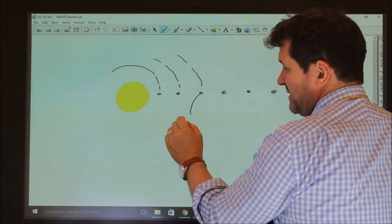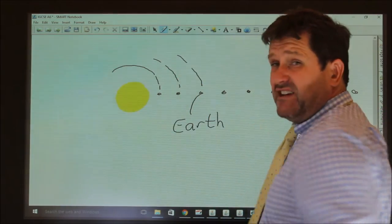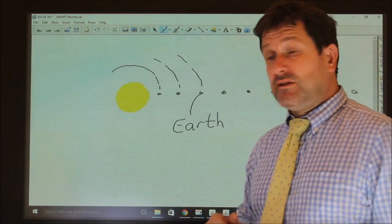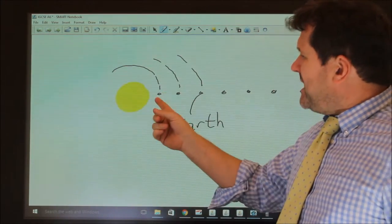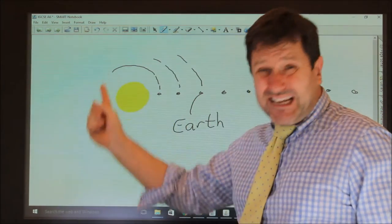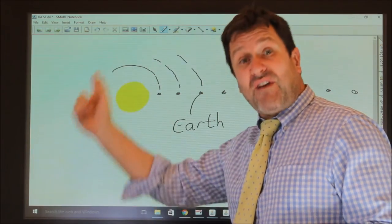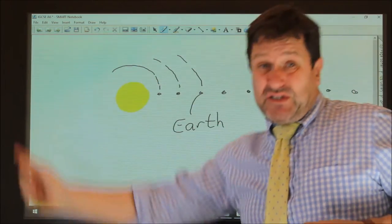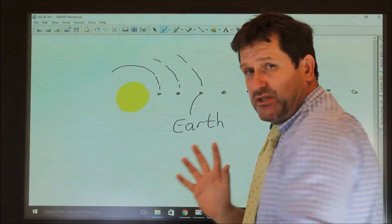Earth takes 365.24 or 25 days to go around the Sun, because that's a year on Earth. Mercury and Venus have obviously a quicker orbit — Mercury is just about 88 days, because it's much closer and therefore goes faster with a smaller distance to cover. Whereas a year on Jupiter might take 12 Earth years, because that's how long it takes to go around the Sun.